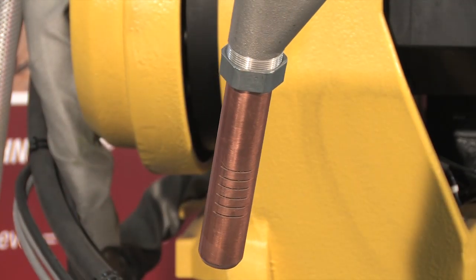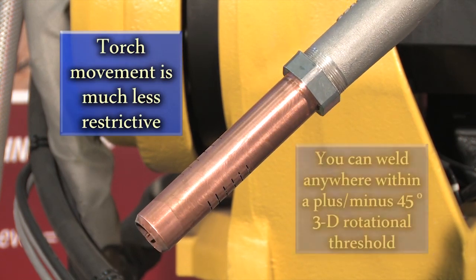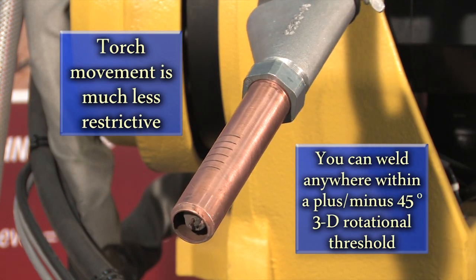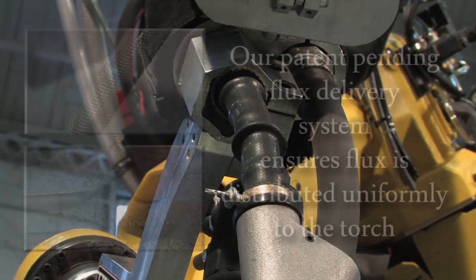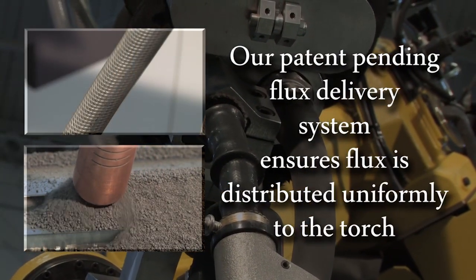With a Lincoln Electric Automation robotic system, torch movement is much less restrictive. You will be able to weld anywhere within a plus or minus 45 degree 3D rotational threshold. Our patent-pending flux delivery system ensures that flux is distributed uniformly to the torch during all robotic welding applications.